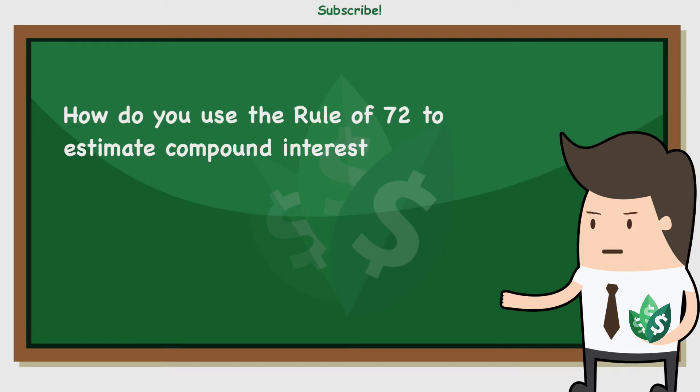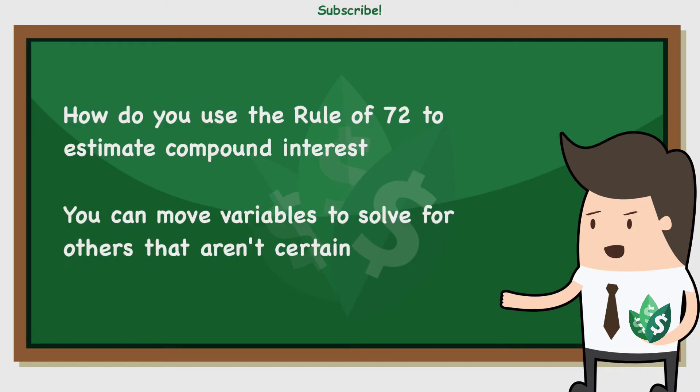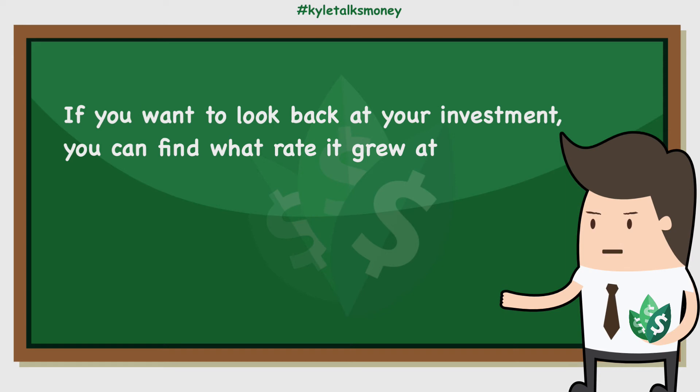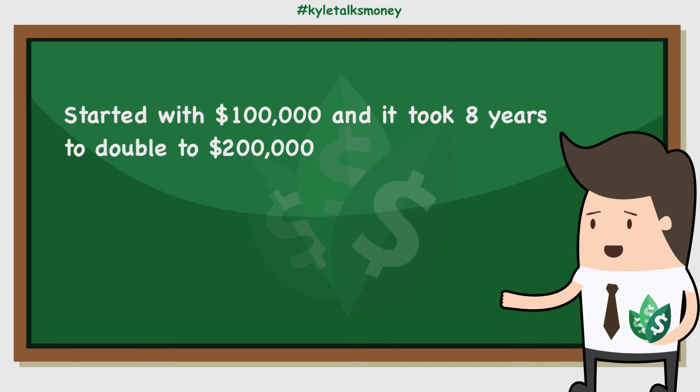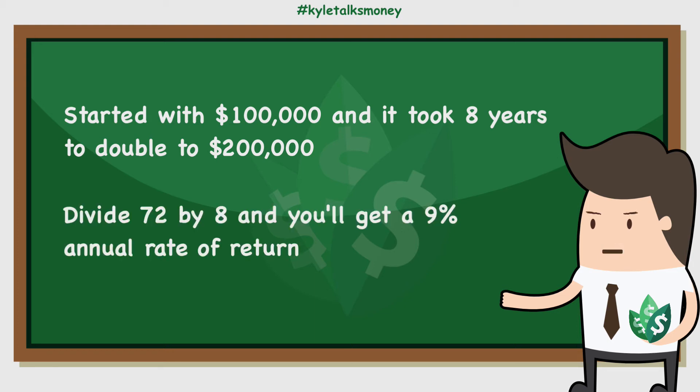So how do you use the rule of 72 to estimate compound interest? Like most equations, you can move variables around to solve for others that aren't certain. If you're looking back at an investment you've held for several years and want to know what the annual compound interest rate has been, you can divide 72 by the number of years it took for your investment to double. For example, if you started with $100,000 and 8 years later the balance is $200,000, divide 72 by 8 to get a 9% annual rate of return.